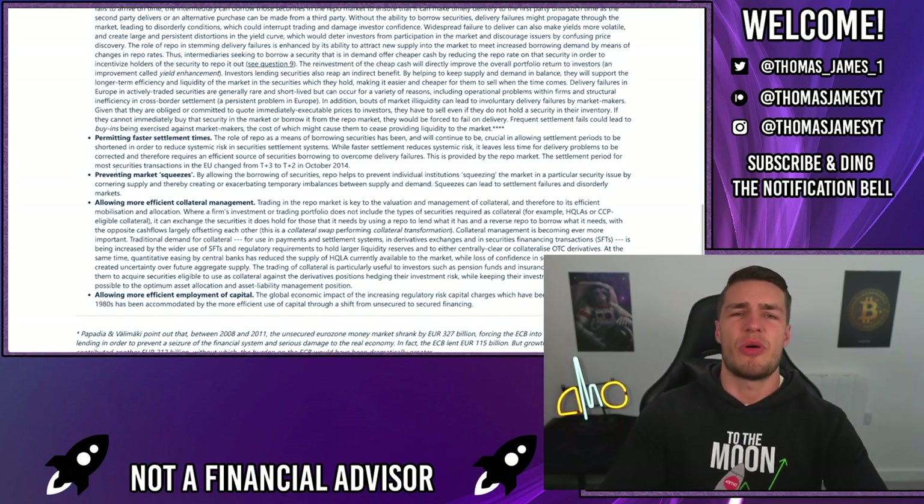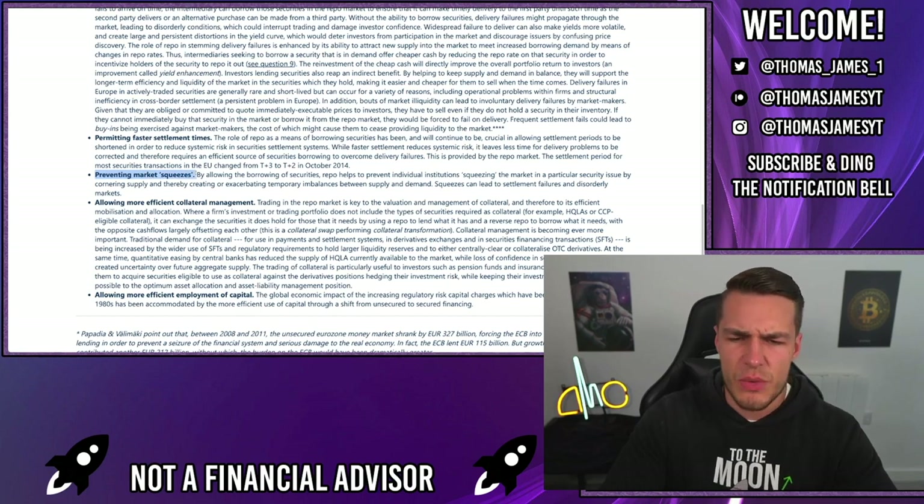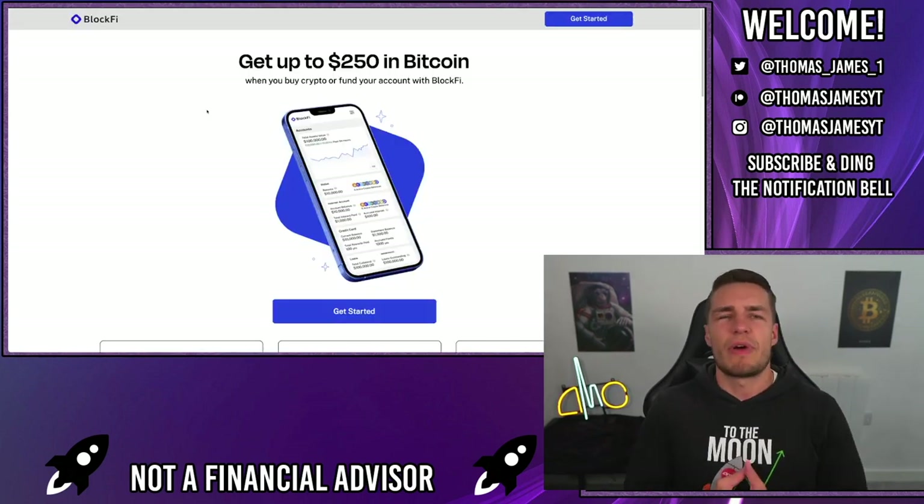As I said earlier, these repos and reverse repos can be used to prevent market squeezes.